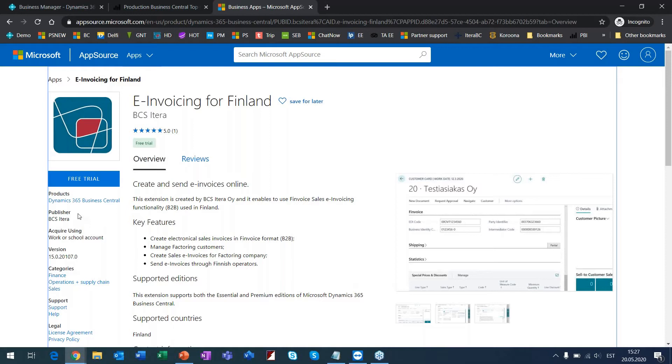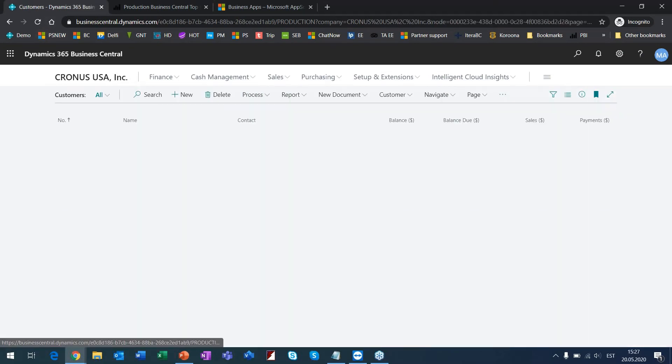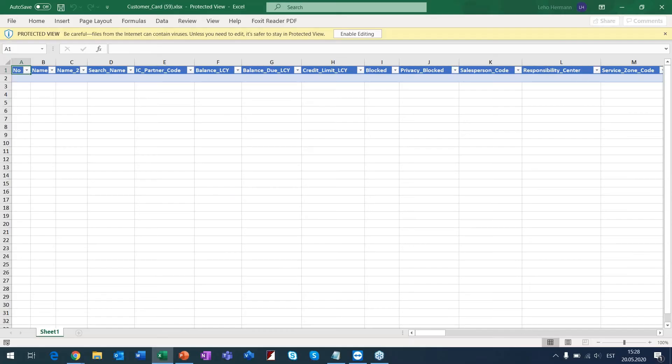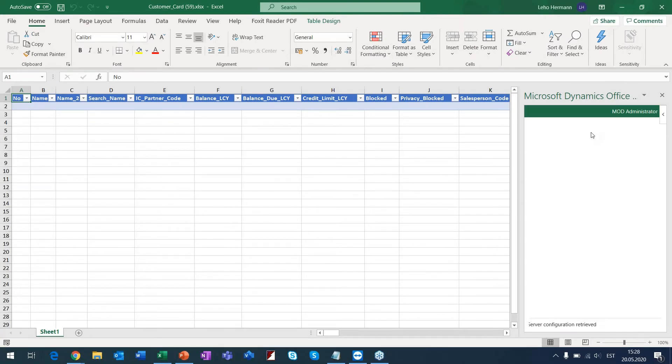Now I'm talking about Excel. You have an additional option here — you can open all these lists (customer list, item list, vendor list, entries, etc.) and send them to Excel. Excel connects with my Business Central database, takes this customer list, and brings all the data here. It's all automated.